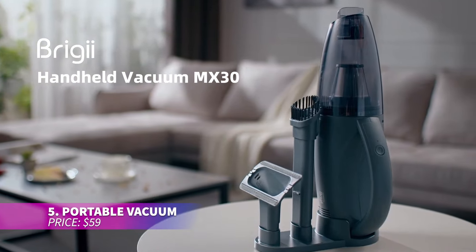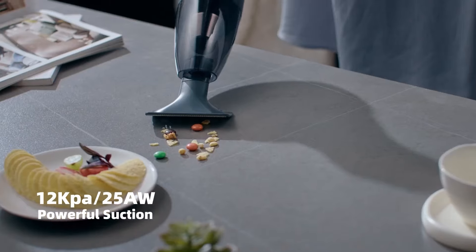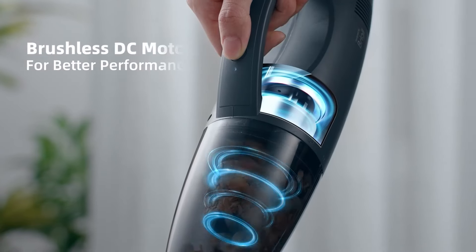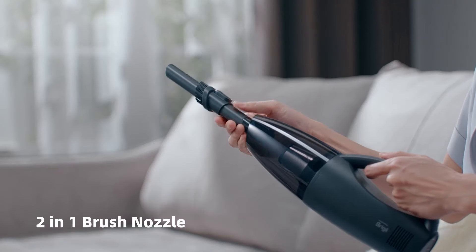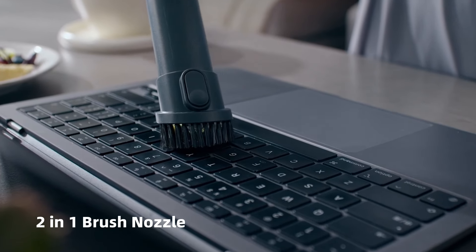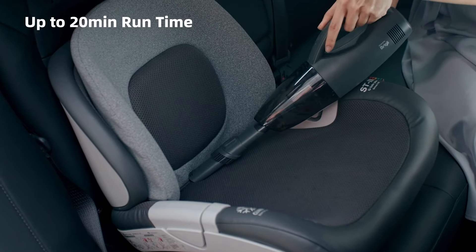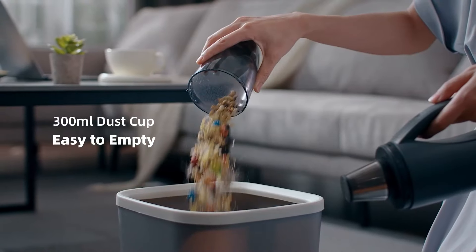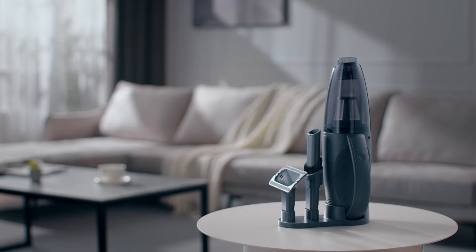This handheld vacuum cleaner is specially designed with an anti-tangling tool, making it simple to remove pet hair from furniture and stairs. Its triple filtration system ensures clean air by trapping dust and hair effectively. The fast-charging battery provides up to 20 minutes of use and can fully charge in four hours using a Type-C charger. It also comes with reliable support if you ever need assistance.